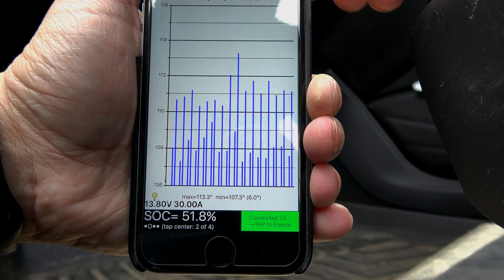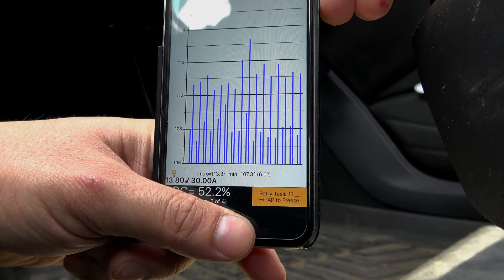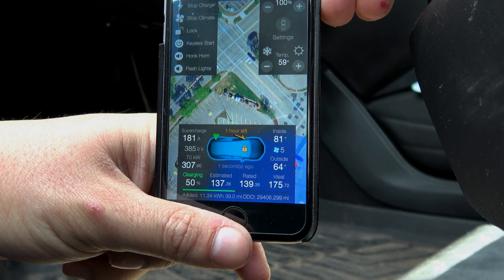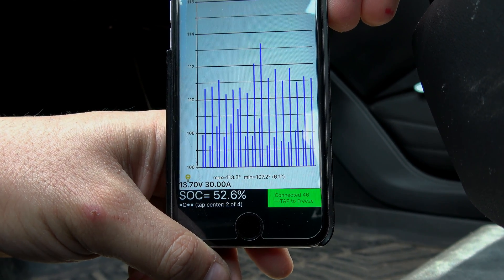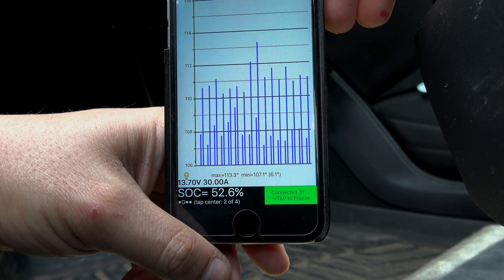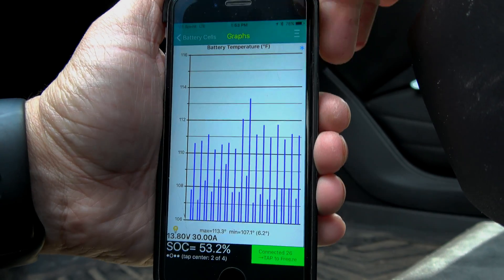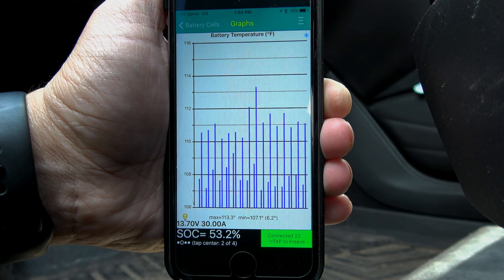The cooling fans are starting to spin up higher. So it looks like 113 degrees is still the magic number. Charge rate is now at 72 kilowatt. For those unaware, I should be able to hold a 90-plus kilowatt charge rate up to at least 60 percent state of charge — so this is not a charge taper, this is a thermal taper: a drop in charge rate due to thermals. We're showing 113.3 degrees; ambient temperature outside is 63 degrees Fahrenheit.